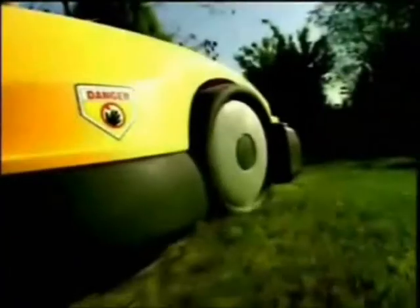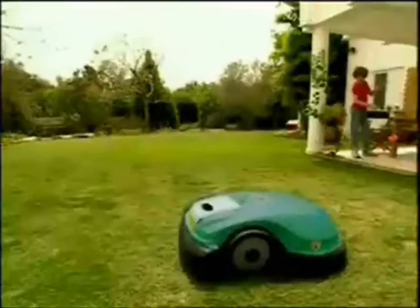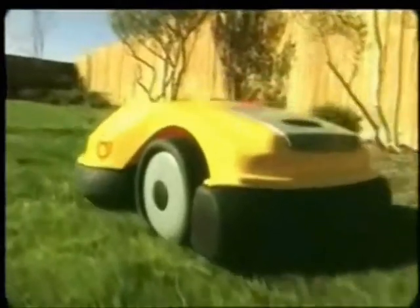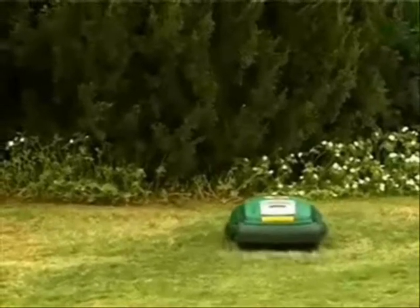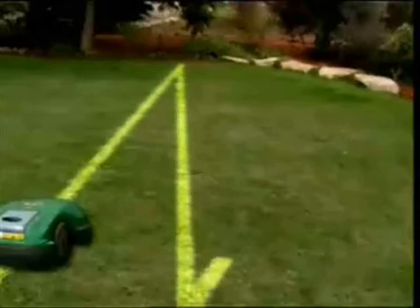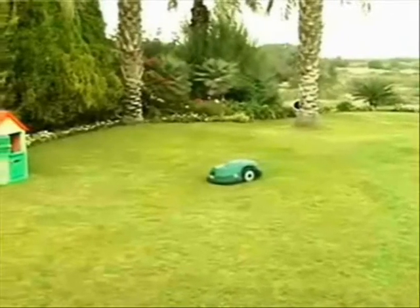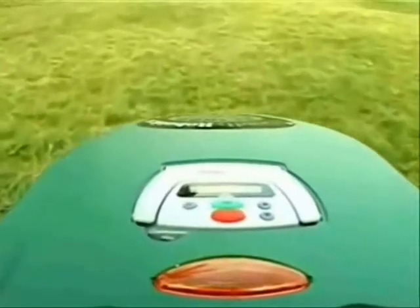RoboMow by Friendly Robotics is a fully automatic lawn mower for the homeowner. Tired of mowing your lawn, fed up with your lawn service? RoboMow is the ultimate in lawn mowing convenience, specially designed to mow your lawn completely automatically. Powered by a rechargeable battery, RoboMow is extremely quiet and environment friendly. While RoboMow automatically cuts your lawn, you can enjoy your free time the way you like most. All RoboMow models traverse your lawn in a systematic pattern of zig-zag lines, which repeats itself in several different angles, producing small clippings that decompose and act as a natural fertilizer — resulting in a healthier and better-looking lawn.